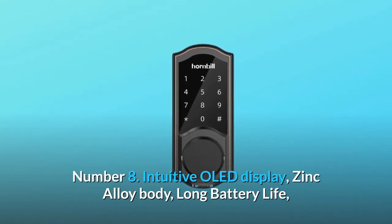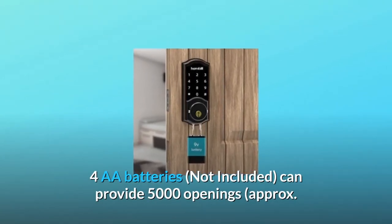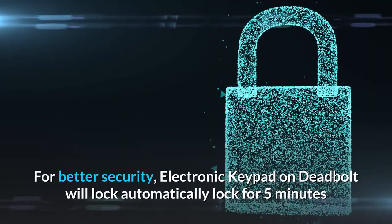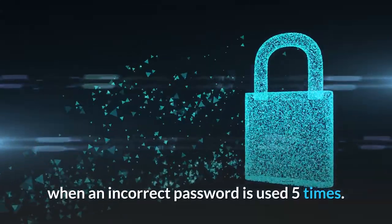Number 8: Intuitive OLED display, zinc alloy body, and long battery life. Four double-A batteries (not included) can provide approximately 5,000 openings — about six months. For better security, the electronic keypad on the deadbolt will automatically lock for five minutes when an incorrect password is used five times.